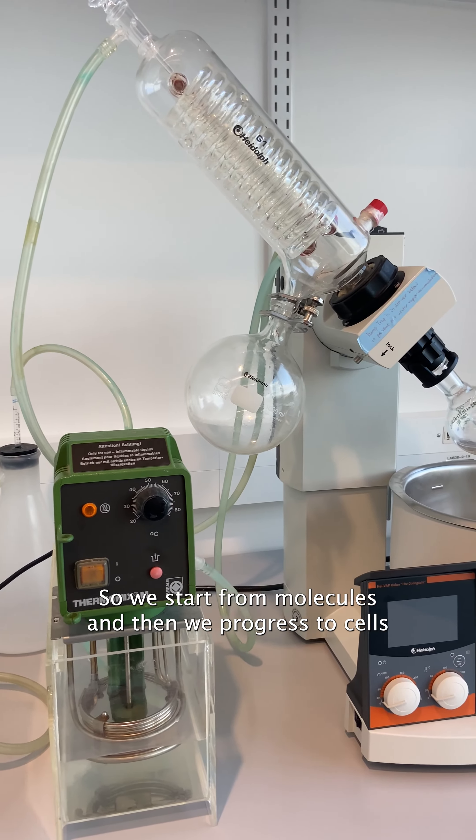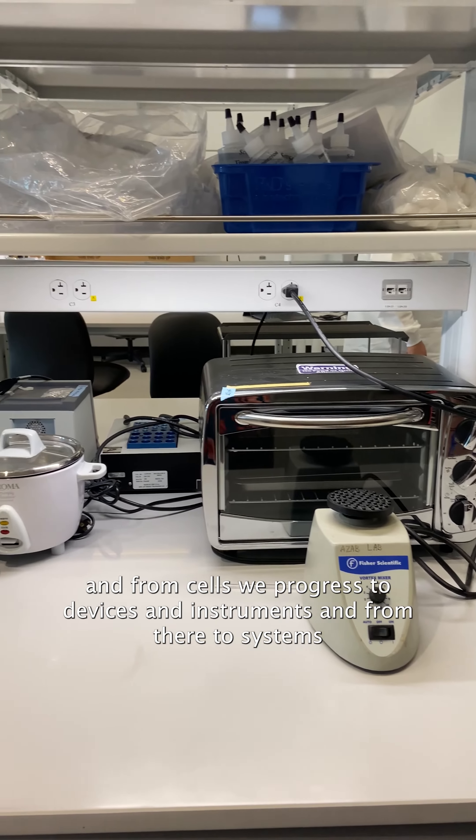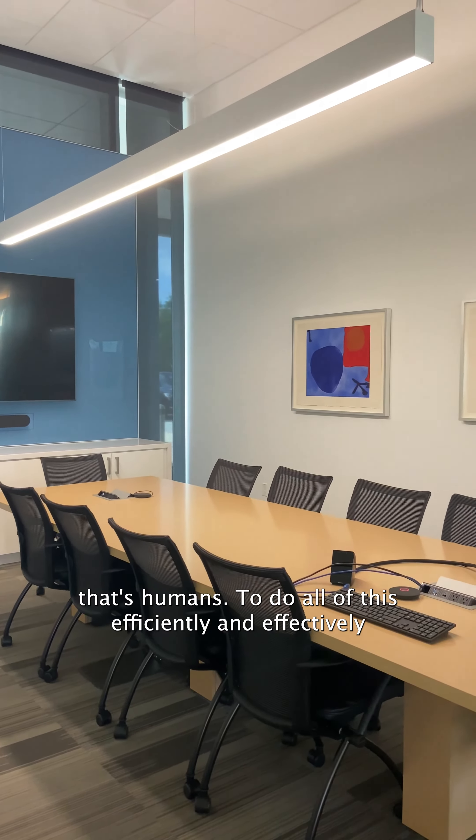We start from molecules, and then we progress to cells, and from cells we progress to devices and instruments, and from there to systems — that's humans. To do all of this efficiently and effectively...